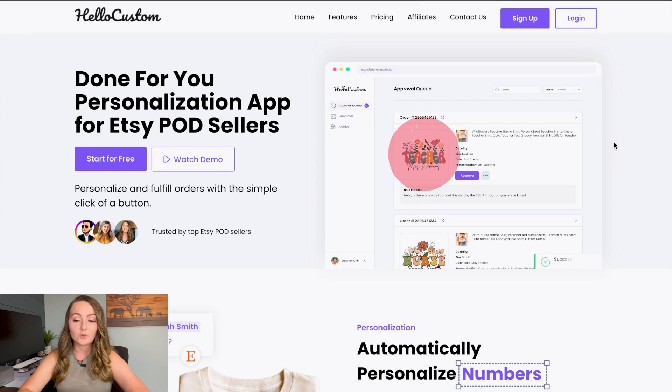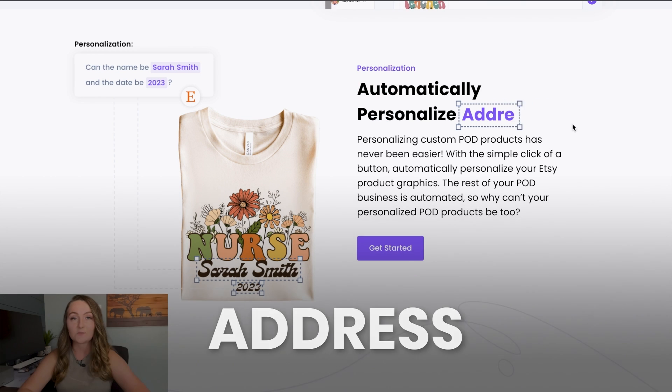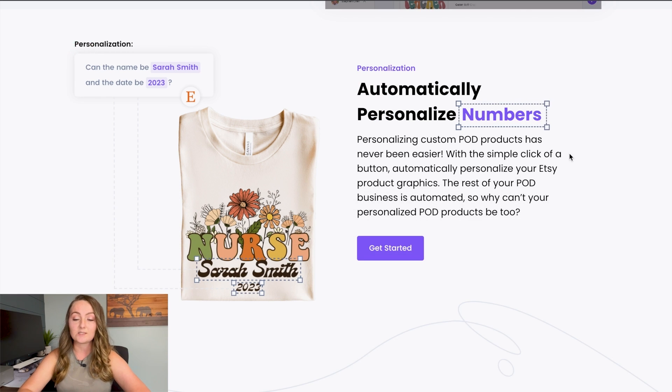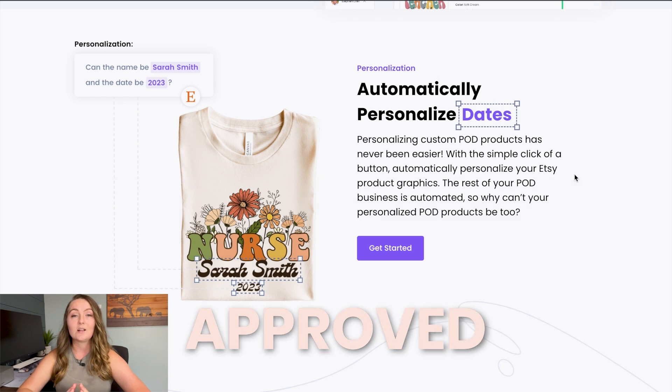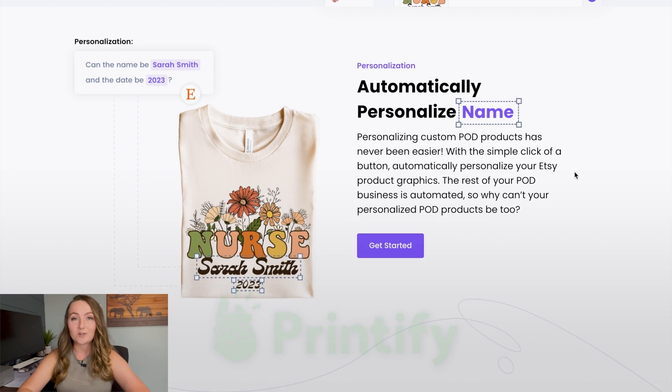All you need to do is upload your design onto their website, and when someone custom orders it, their software will automatically input the name, the date, the address, whatever it is, into your design for you. All you need to do is go in once per day, click approve on whether or not it actually looks correct. Then they'll actually upload it to Printify and send it to production for you.